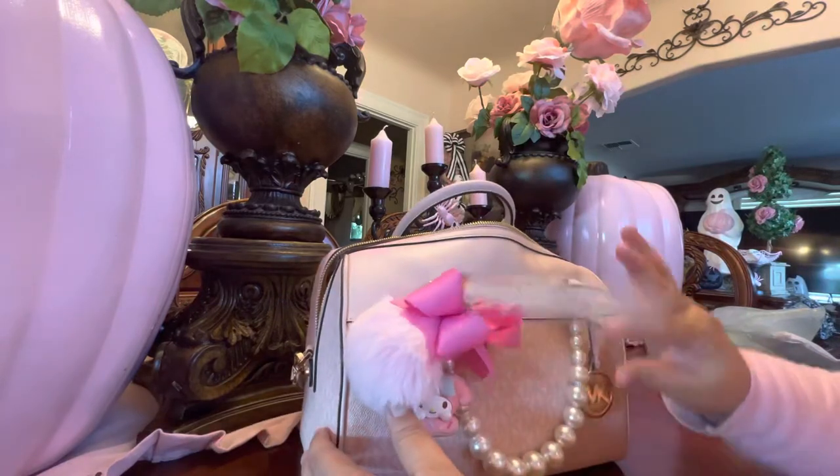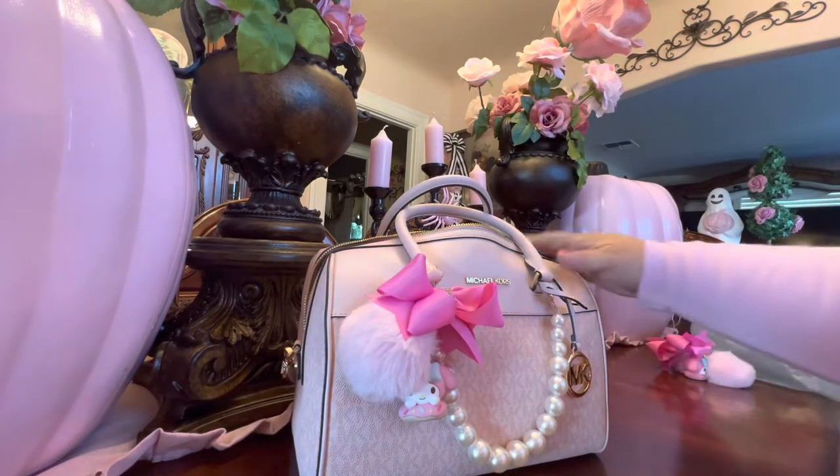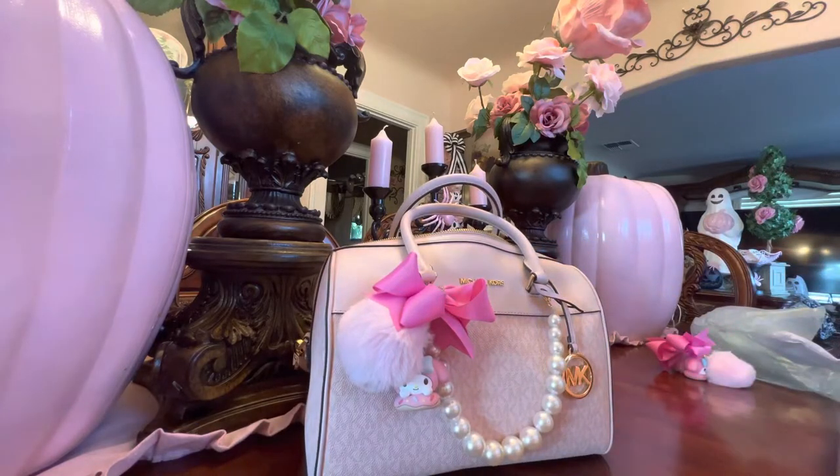I'm even thinking about purchasing a second one because I love it so much — this is my go-to bag. I hope you enjoy it. It's simply beautiful, well made, and very fancy looking.